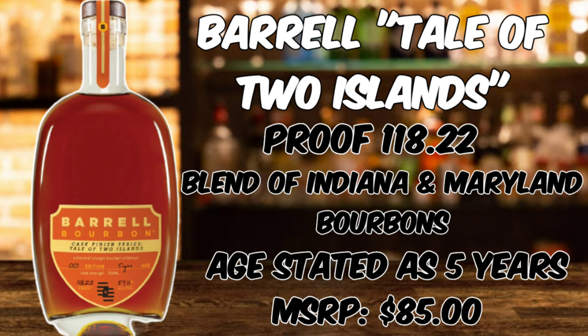Barrel Craft Spirits' Tale of Two Islands is coming in at 118.22 proof. It is a blend of two different mash bills from the state of Indiana and Maryland. Mash bills on this are going to be 73% corn, 22% rye, 4% malted barley. It is age stated as 5 years old, and the blends are going to be 5 and 6 year old Maryland bourbon and 5, 6, and 9 year old Indiana bourbon. MSRP is going to come in at right around that $89 price point.